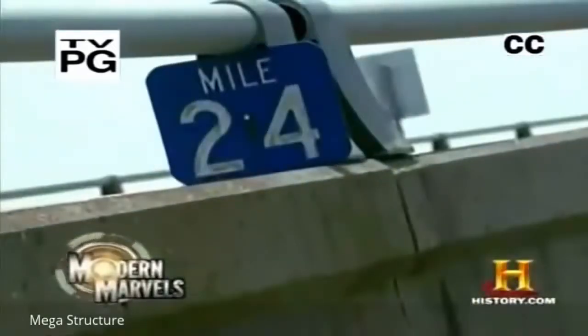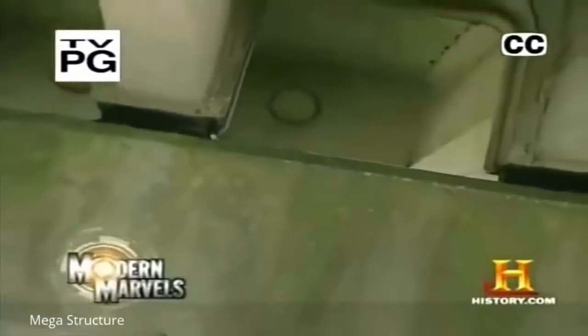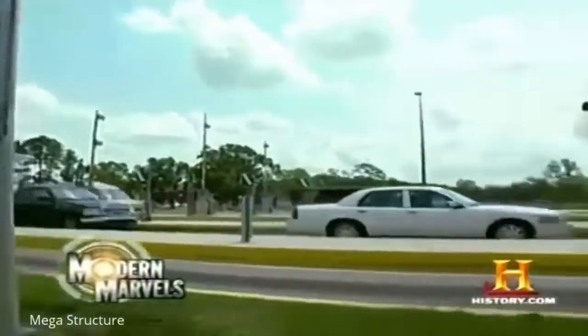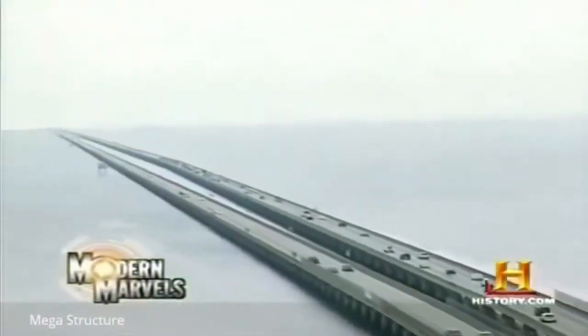The longest auto bridge in the world — two parallel roadways spanning a lake 24 miles wide, made entirely of thousands of prefabricated parts. Hidden in each span is the techno secret of the bridge's success: an engineering breakthrough that made possible a record-setting triumph. The Lake Pontchartrain Causeway on Modern Marvels.